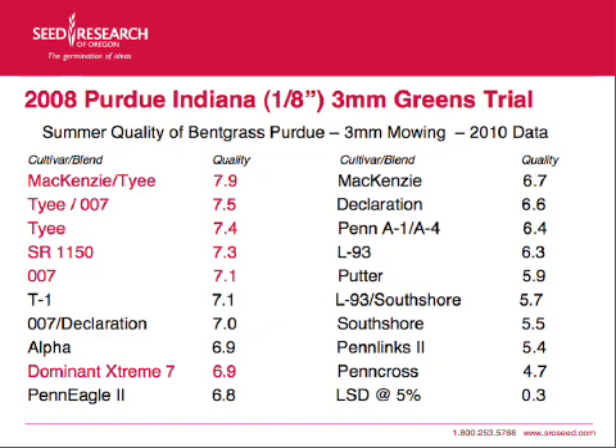This is at an eighth inch — three millimeters — greens trial. The blend of McKinsey and TIE did the best. TIE 007 did right behind it, and both those blends did better than any of the cultivars by themselves, showing the benefits of blending and the synergy you sometimes get. Here's TIE, and here's where SR-1150 is in this greens trial during the summer — excellent performance. Here's 007 and Dominant Extreme Seven, which did very well, much better than Penn A1 and Penn A4. Even the Extreme Seven blend did better on greens in this trial. This is part of why we went in and blended them together for our Dominator blend.